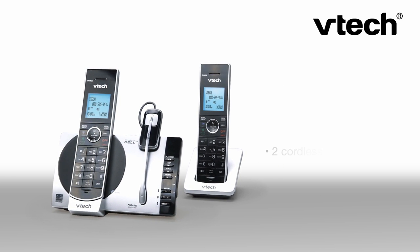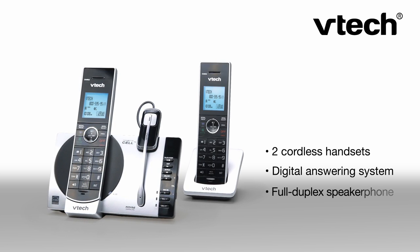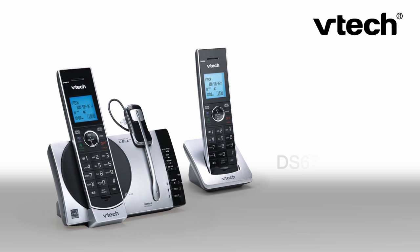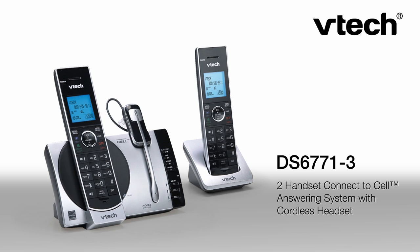Plus, the DS6771-3 has all the other features a busy household needs, like two cordless handsets, a built-in digital answering system, full duplex speakerphones, and caller ID with call waiting — with room for up to 50 call records. With the DS6771-3 Connect to Cell system featuring a cordless headset, it's easier than ever to get more done.